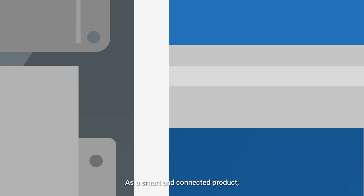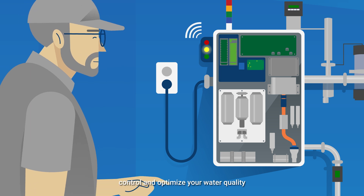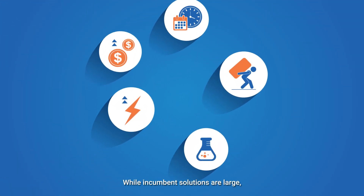As a smart and connected product, our IoT-enabled dashboard allows you to monitor, control and optimize your water quality for efficient operations.